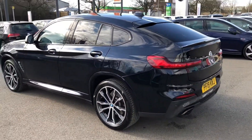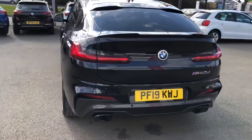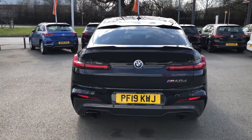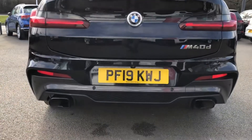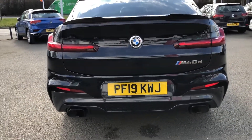Being an approved used vehicle, this car will come with a minimum of two-year warranty, two-year roadside assistance, as well as two years' worth of MOT cover. At the rear, an extended rear spoiler with carbon effect, a redesigned lower diffuser with twin exhaust, and the prominent M40D badge make this car look absolutely wonderful.